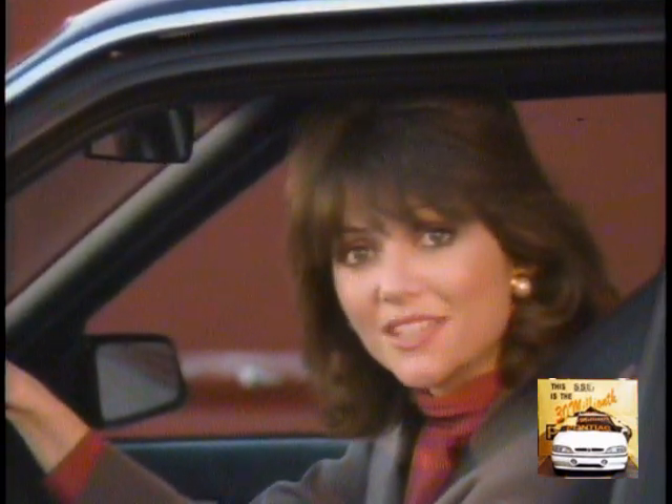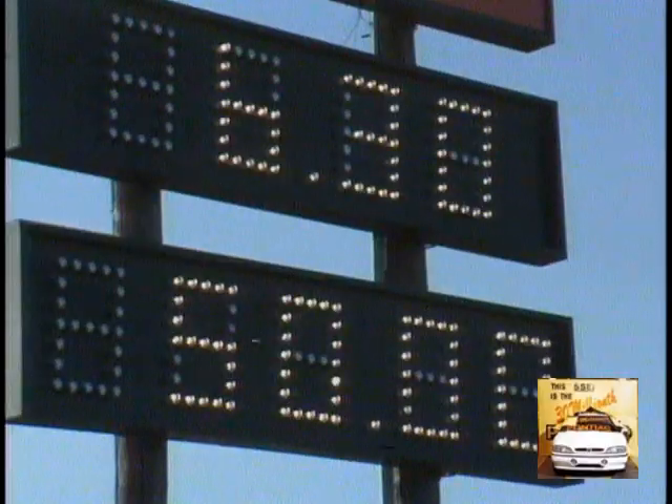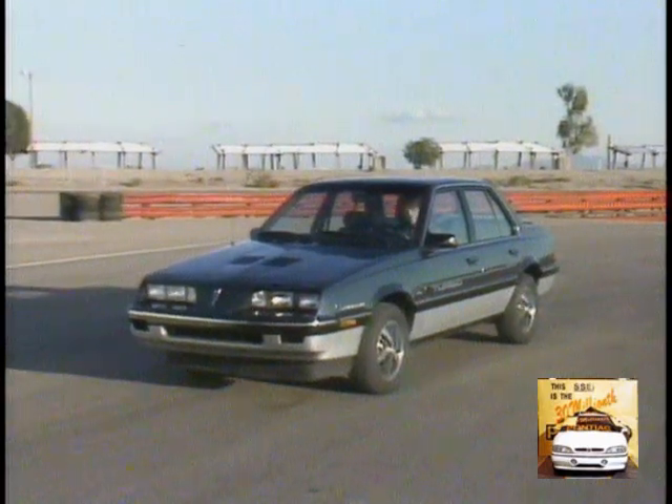And of course, the Sunbird SE Turbo can really move out. 0 to 50 miles per hour in 6.3 seconds on the test track. And as you're about to see, Sunbird SE Turbo truly delivers nimble response.